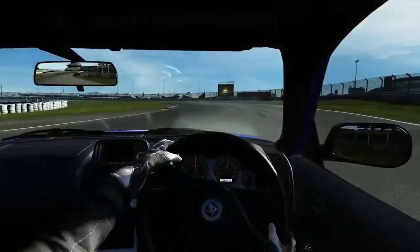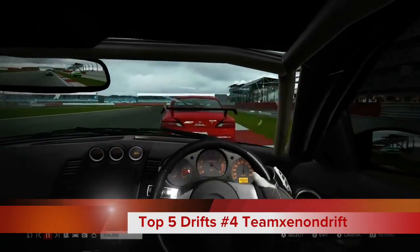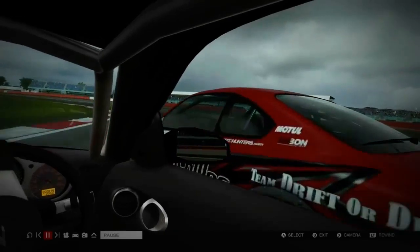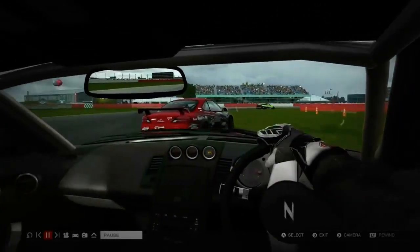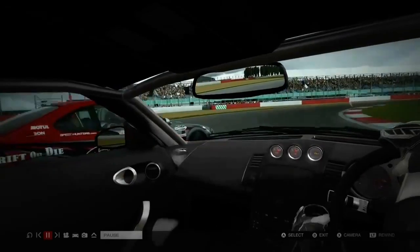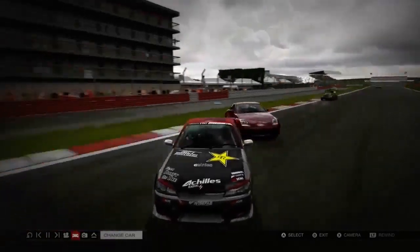Today at number four we have Team Zeon Drift, and they're going to be hitting us with some tandem action. We have some beautiful S15 tandems right here with a 350Z if I'm not mistaken. Look at the line that these guys are throwing down — door-to-door action. This is what I love seeing on Top Five Drifts of the Week.